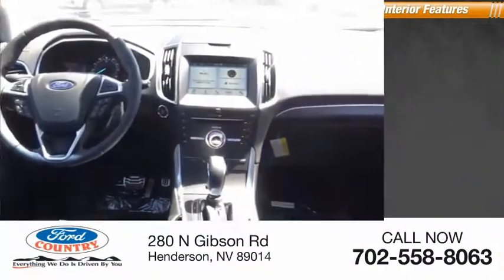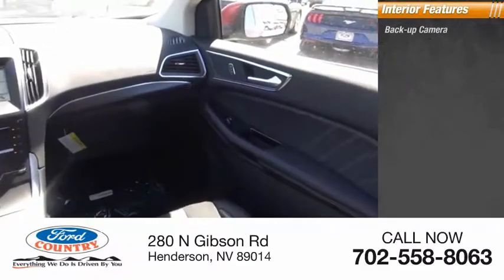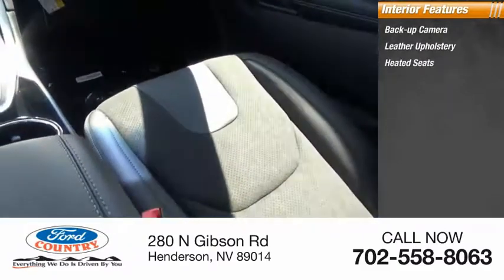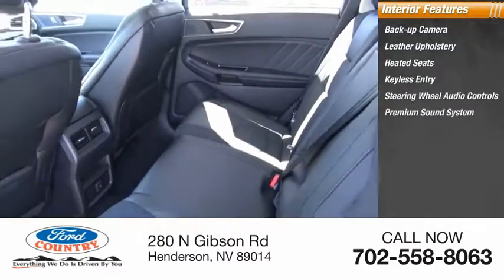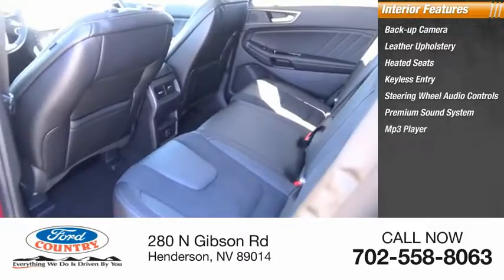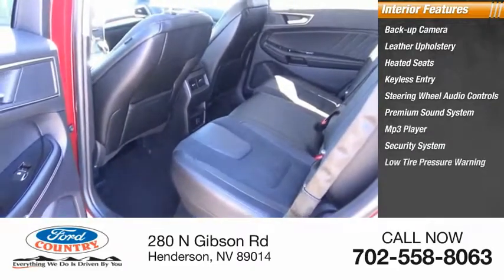Inside you'll find a backup camera, leather upholstery, heated seats, keyless entry, steering wheel audio controls, premium sound system, MP3 player, security system, low tire pressure warning, and cruise control.